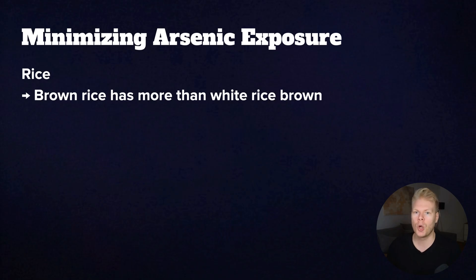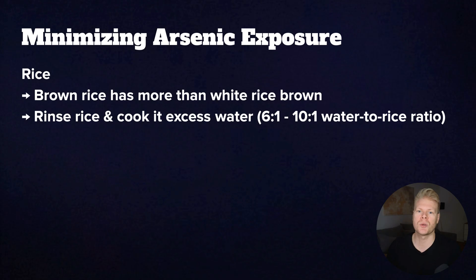Brown rice tends to absorb more arsenic from the soil. To reduce this risk, rinse your rice and cook it in a lot of excess water to flush out some of that arsenic. Six to one is a good water to rice ratio — six cups of water per one cup of rice. Studies show that it can remove up to 40 to 60% of arsenic in the rice.